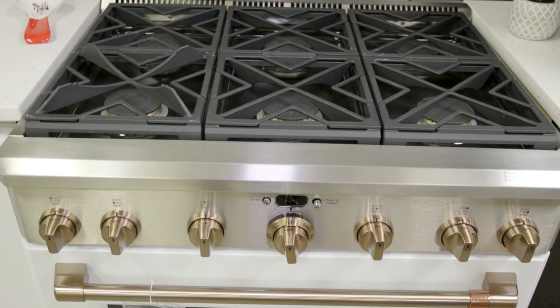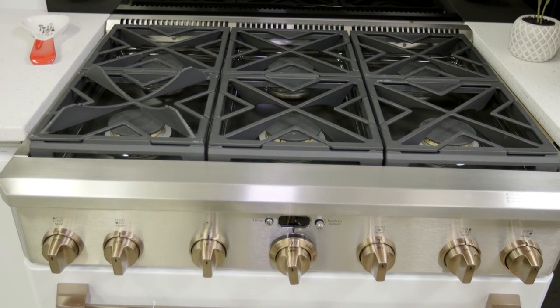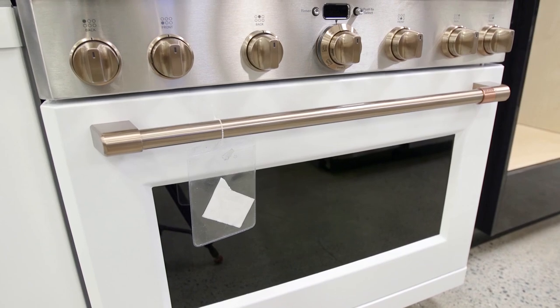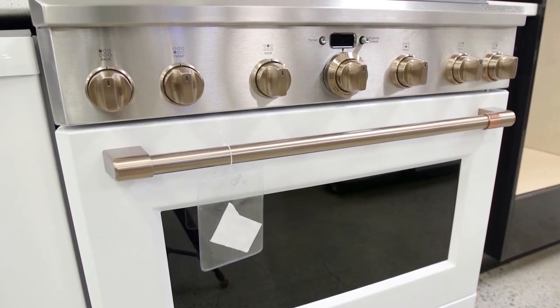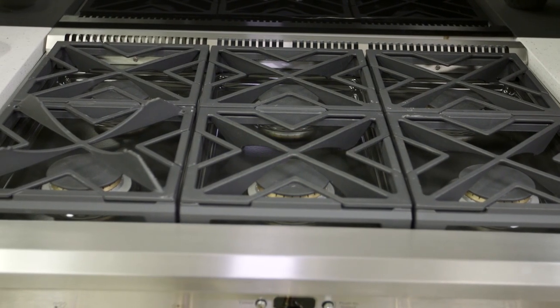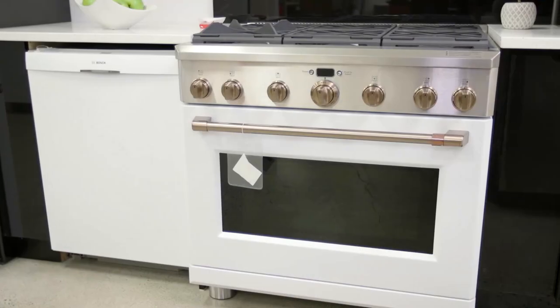I'd like to introduce you to the Café's also newest, latest, great part of the lineup. She's beautiful — 36 inches, which is very unusual because typically they come 30 inches. This is a 36-inch non-professional range which acts just like a professional range, without the professional range pricing. And each burner is exactly the same — 18,000 BTUs each burner, which is very unusual, right down to the lowest setting.